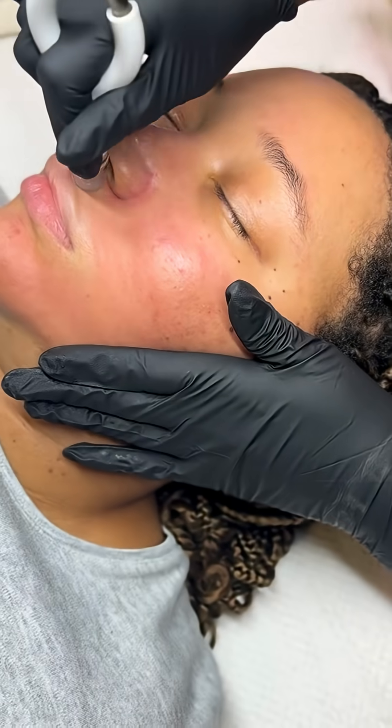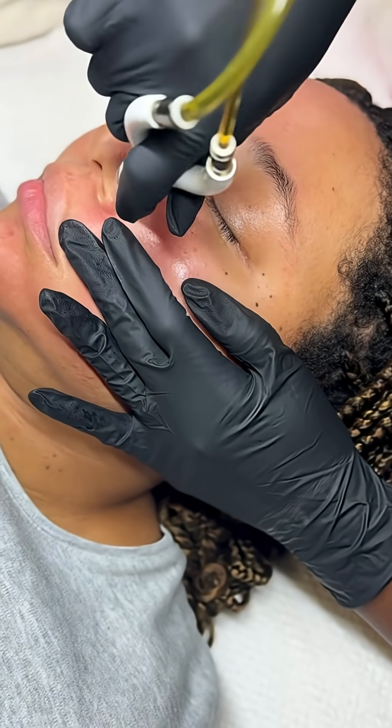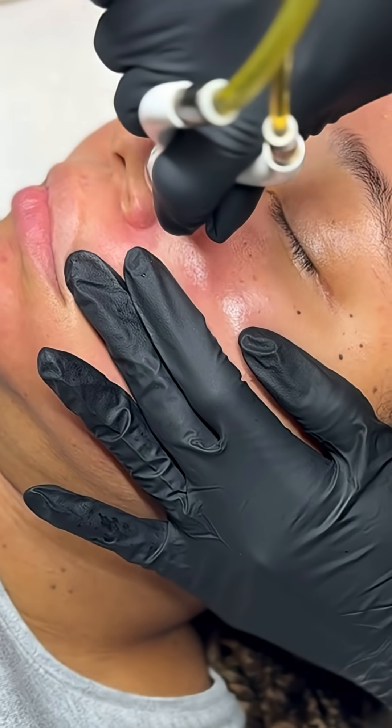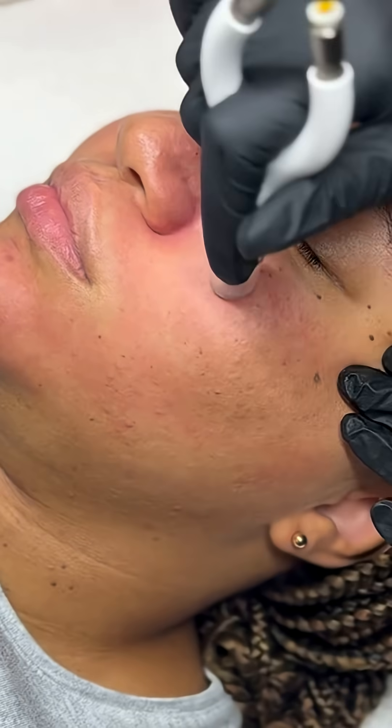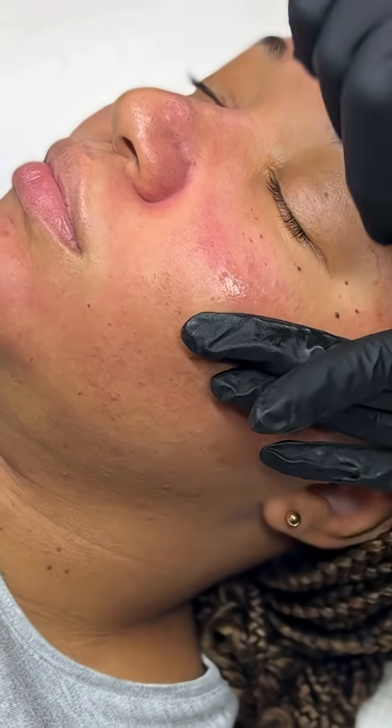It's a little extra stimulating, but it allows for a thorough cleanse during your facial. So while your pores can't permanently shrink, with the right care and the right ingredients, you can control what you can and achieve a more refined look.